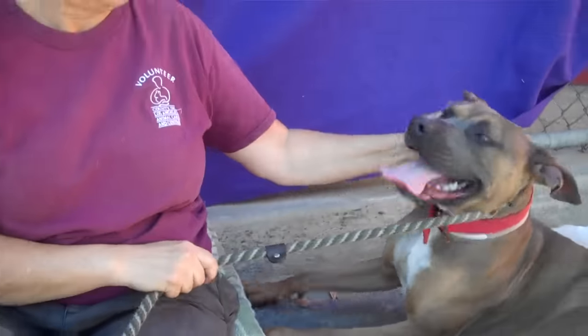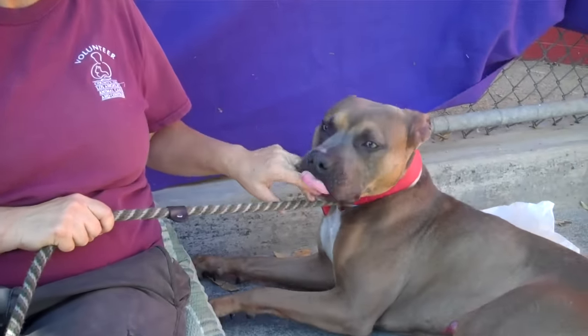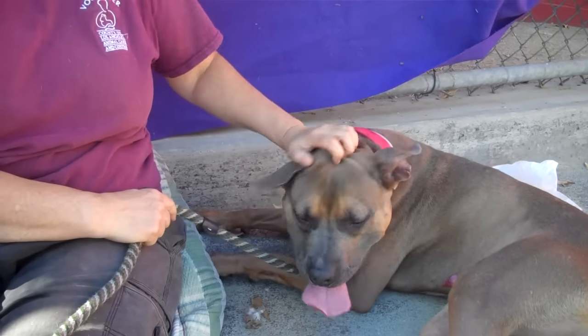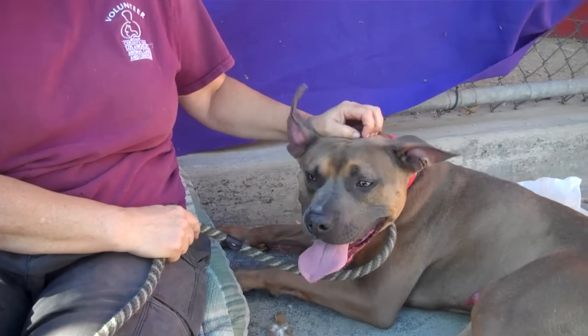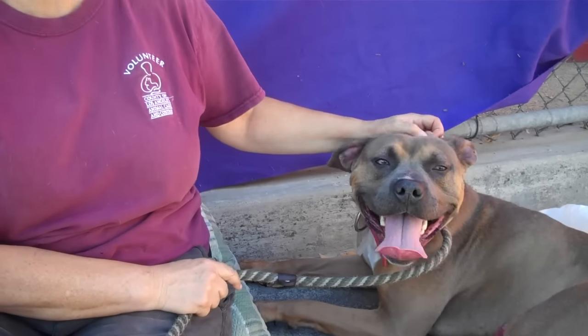He's been cooped up in the kennel for a really long time. September 19th is a super long time to be in here, so he definitely has to get out. I would say this is an urgent need to get him out of here and to a place where he can thrive.